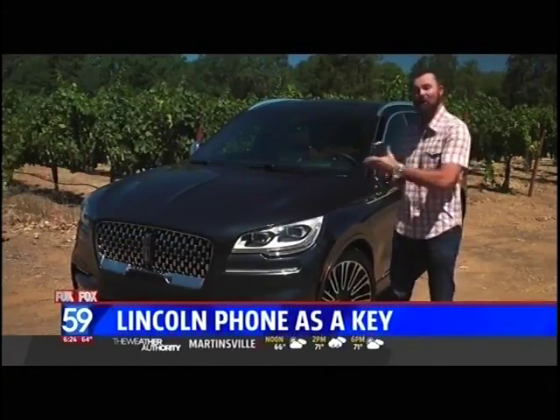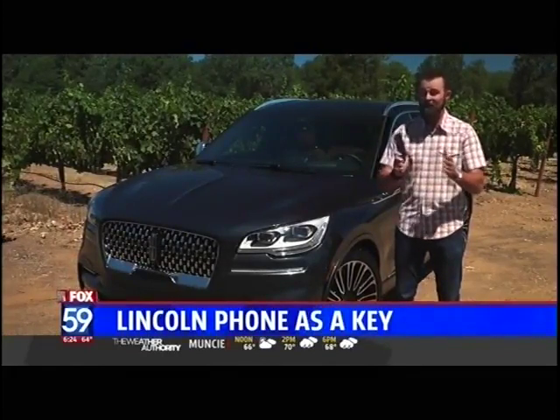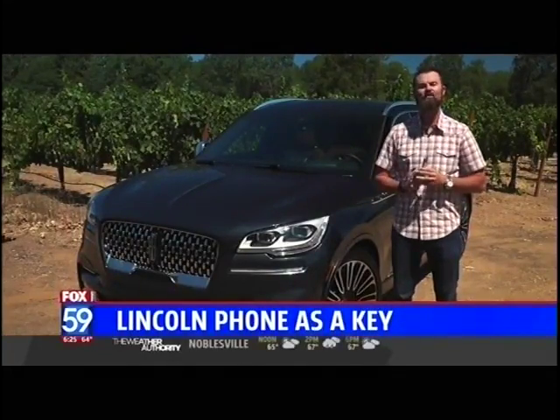We are here in beautiful Napa County test driving the all-new Lincoln Aviator, where the news is as much about the car as it is about this right here. Lincoln is launching its first ever Lincoln Phone as Key — a new app that removes your key fob and replaces it with your cell phone.